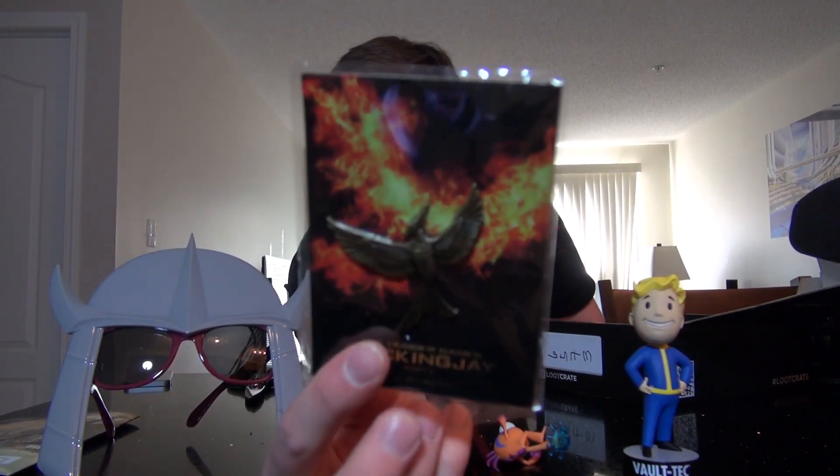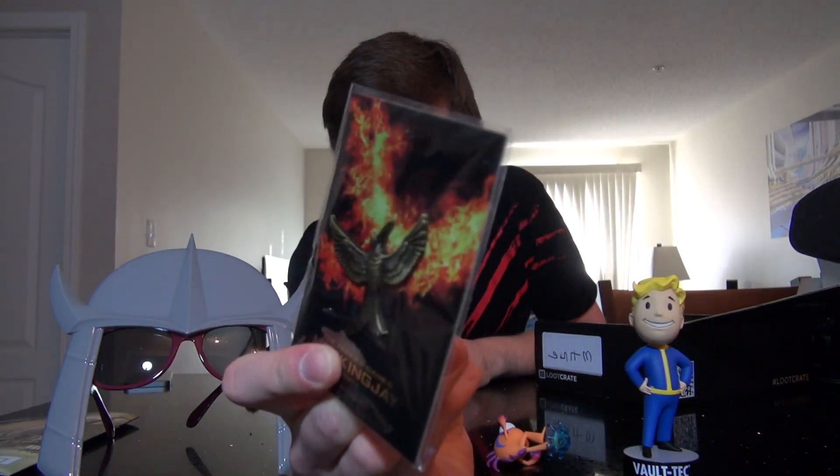This here is a little pin. This is a pin from the upcoming Hunger Games film, Mockingjay Part 2, and it's a pin of the Mockingjay. It's actually kind of nice — just a little pin there, nothing too special. But it's a rather large pin, actually — about an inch wide, maybe a little longer if you count the full wingspan of the Mockingjay. That's kind of neat.